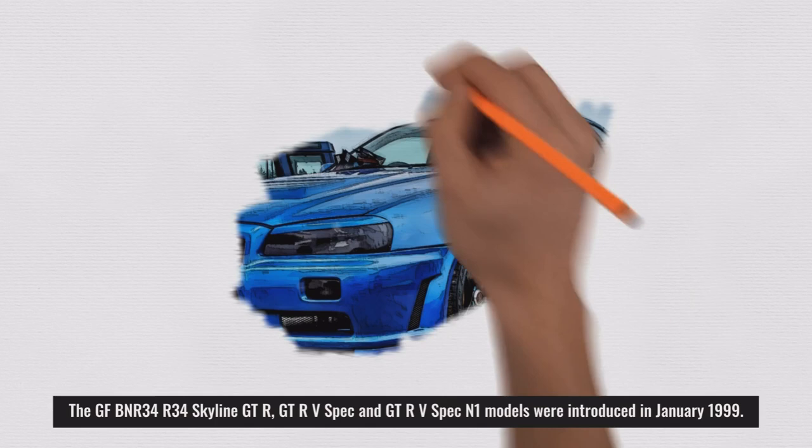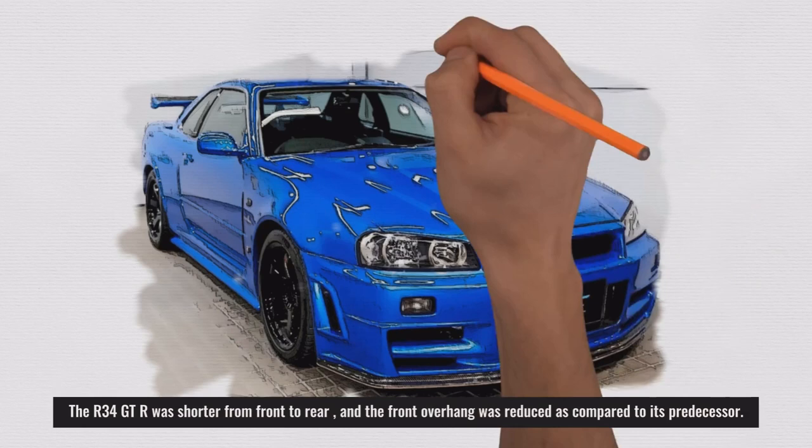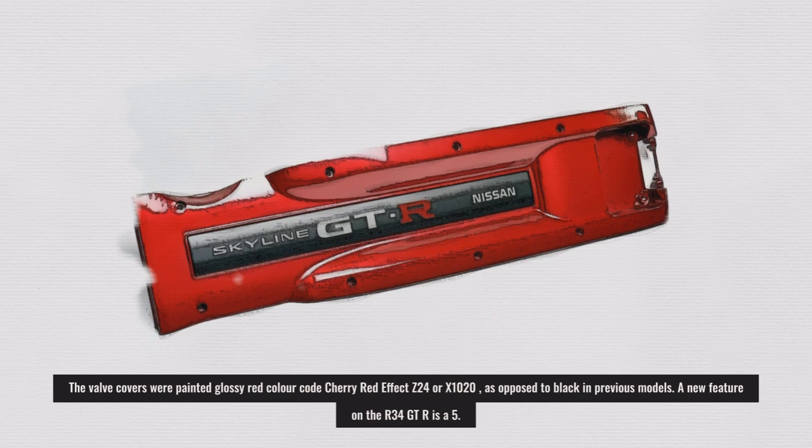The BCNR34 R34 Skyline GT-R, GT-R V-Spec, and GT-R V-Spec N1 models were introduced in January 1999. The R34 GT-R was shorter from front to rear, and the front overhang was reduced compared to its predecessor. The valve covers were painted a glossy red, color code Cherry Red Effect Z24 or X1020, as opposed to black in previous models.